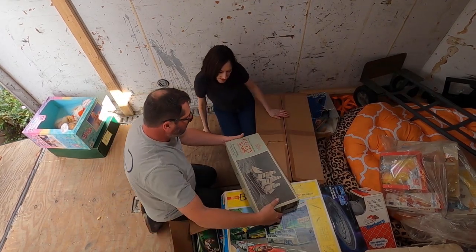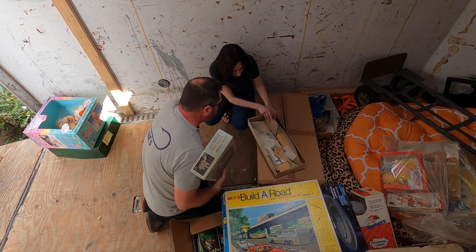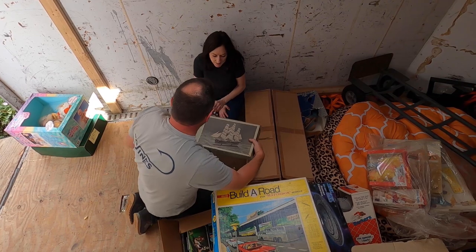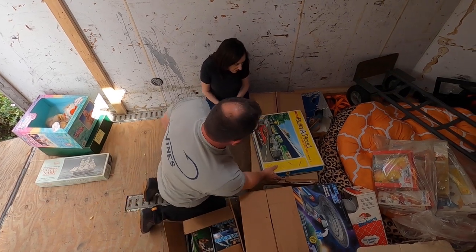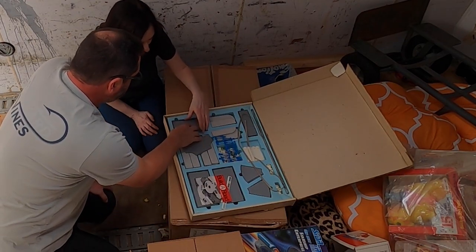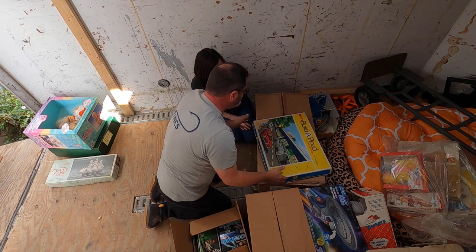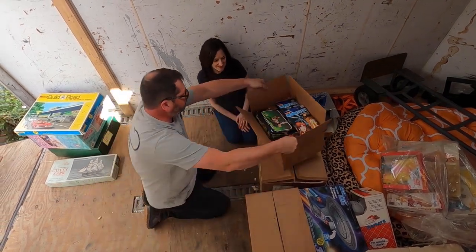The Cutty Sark — is this a wooden model? Yeah, these do well. The question is whether it's complete — we're going to have to go through it. It looks like somebody started building it and gave up. These are always tricky because all it takes is one missing piece. But it's vintage — I think we'll do okay. And they told me this build-a-road set for Matchbox models was never played with. All original, never taken out, really good. Rare, and the box has great high-color graphics.